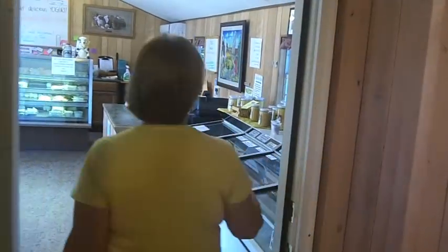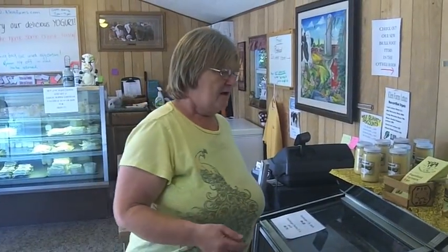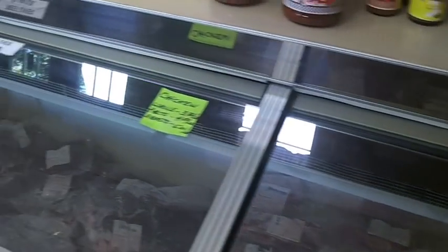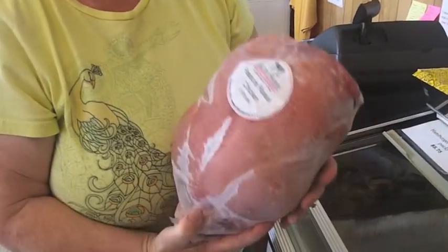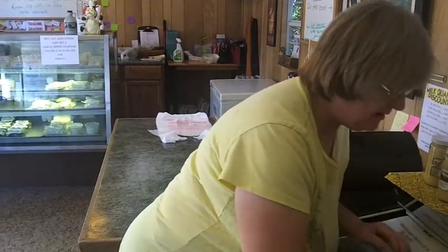Our freezer is most often not quite filled — we do sell out of our beef really fast. We buy pork in, and we do raise our own chickens. We sell our own pasture-raised chickens. This is an example — that was raised here at the farm, and it's available in our store.